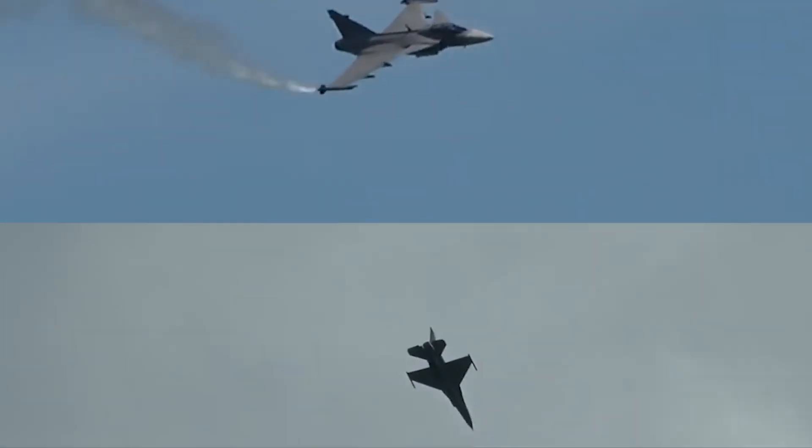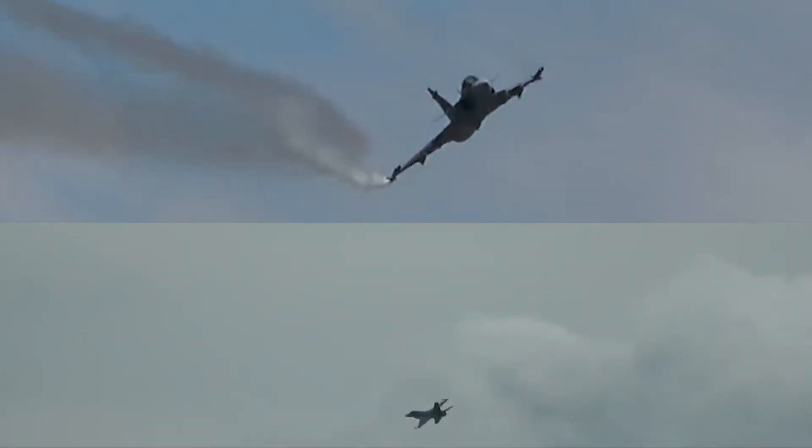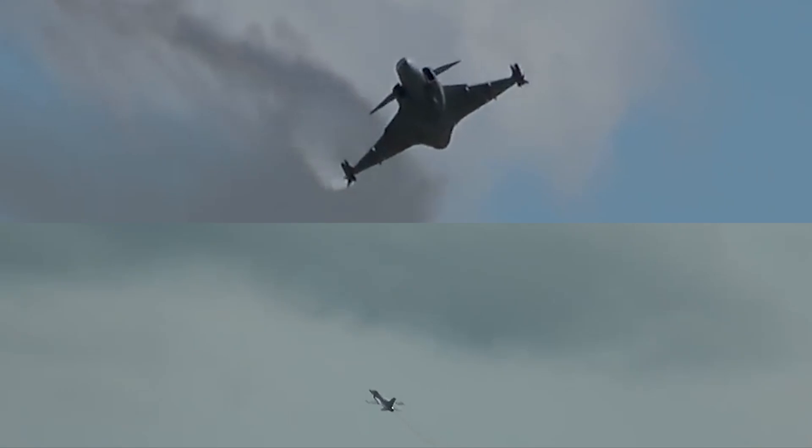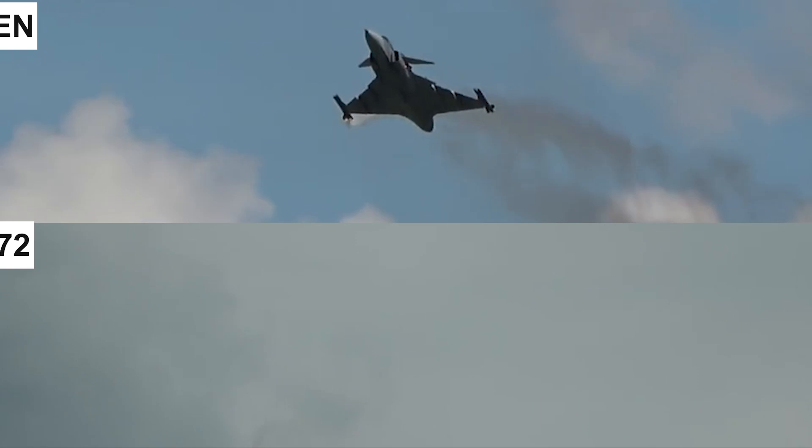Welcome back, aviation enthusiasts, where we bring you the best in aviation. Today, we're diving into an epic face-off between two of the most advanced 4.5th generation fighter jets, the Saab Gripen-E and the F-16 Block 70/72.